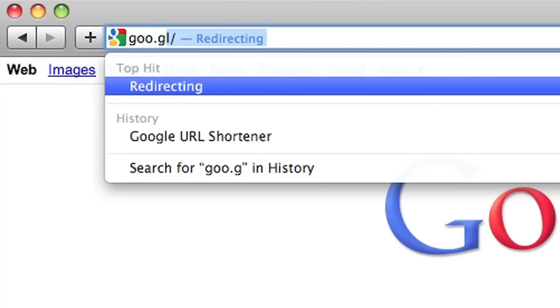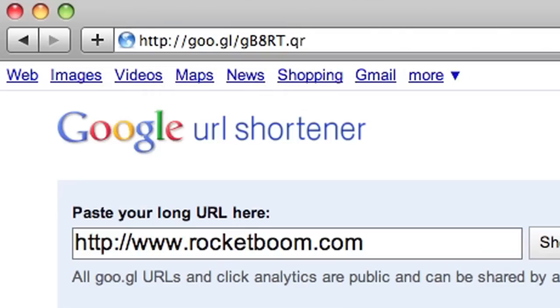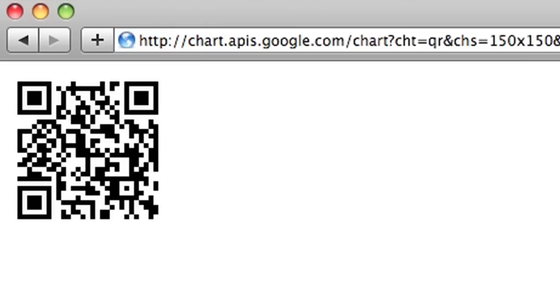Making your own QR code is easy. The newest incarnation is through Google — just go to goo.gl, paste in your URL, shorten the link, then add a .qr to the end and you'll automatically have a code.